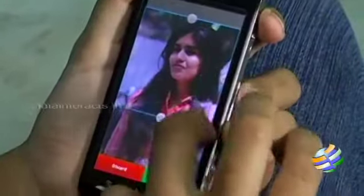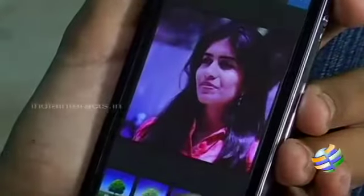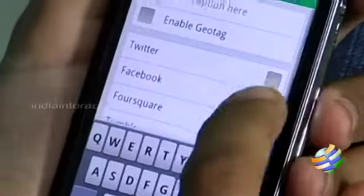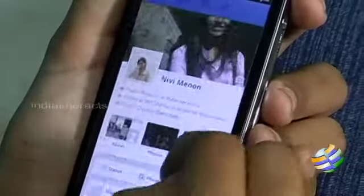The other app we are going to see is Instagram. Using Instagram, you can upload photos taken from mobile phones, edit them with many different effects, and upload them to social networking sites like Facebook, Twitter, Foursquare, etc. This app is becoming very popular due to its ease of access and the various effects it offers.